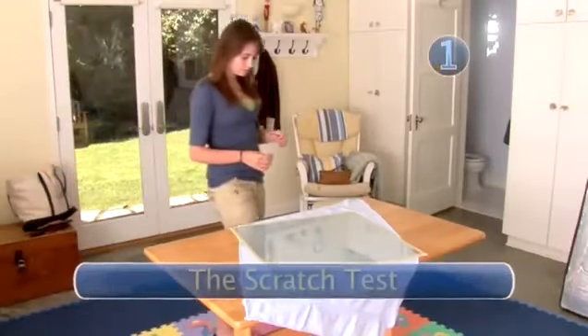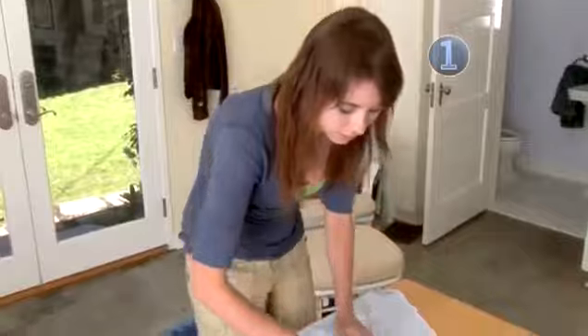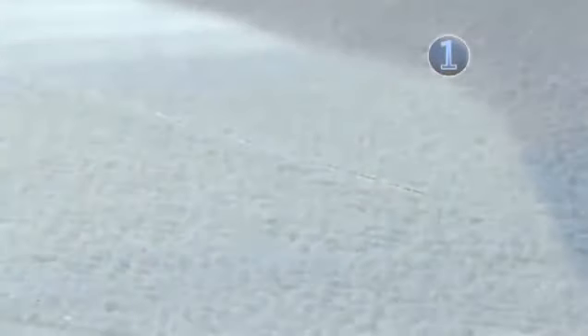Step 1: The Scratch Test. You've heard that a diamond can scratch glass. Well, that's true, but many other gemstones do as well. So even if your diamond is real, you may damage it by scraping it across glass. So leave this authenticity test for MacGyver.